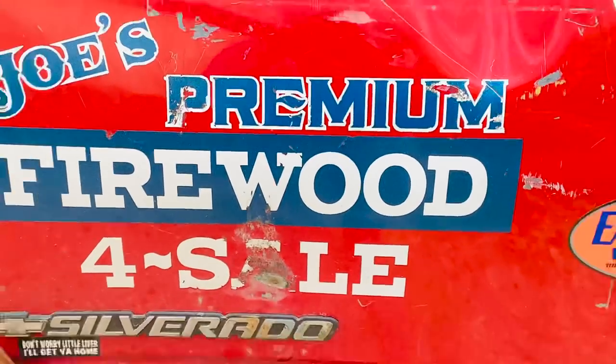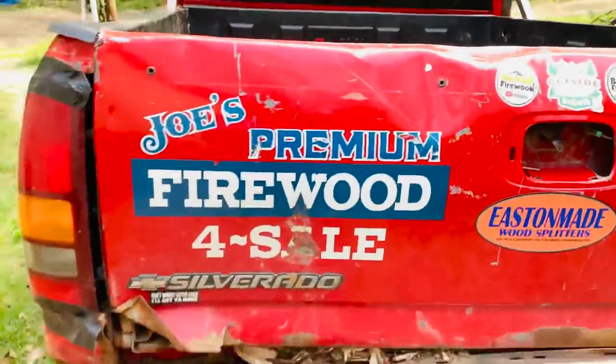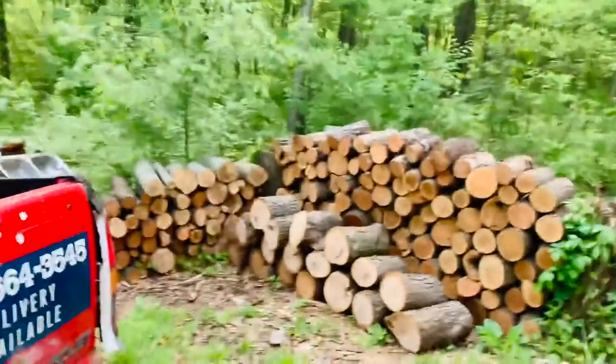Hi everybody, this is Joe with Joe's Premium Firewood, bringing another fun-filled exciting video. Today's video is my monthly inventory video. If you like firewood-related videos, you're at the right place — I usually make a video every Monday, Wednesday, and Friday on this channel. Today happens to be Monday and it's also the first of every month, so they coincided. Go ahead and smash that subscribe button.